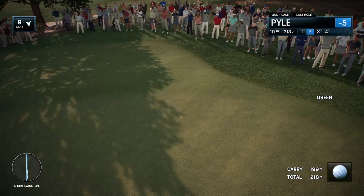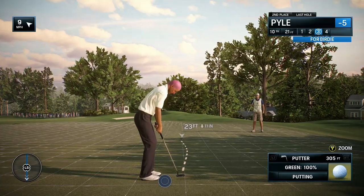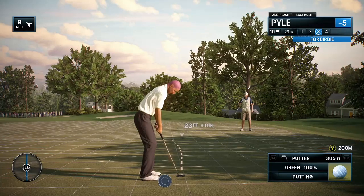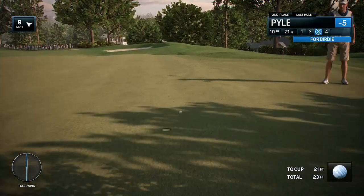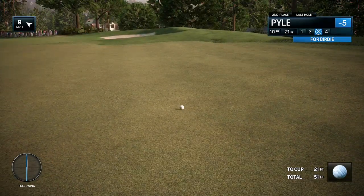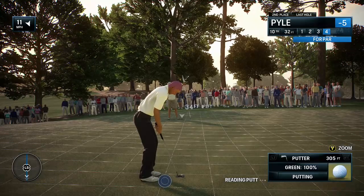Chance for birdie after that beautiful shot. Trying to make yet another birdie. That may have been a bit too much to ask for there, that distance putt, Frank. Yeah, it's fine to be greedy before you hit the putt, but after you've hit it, two from that distance is fine.